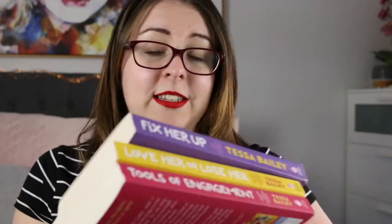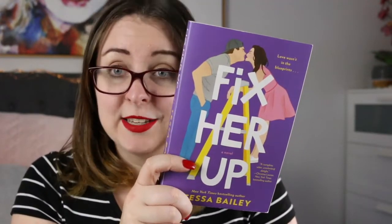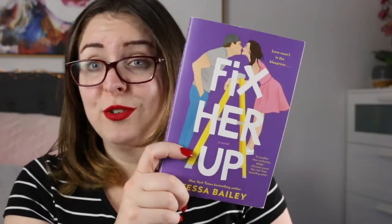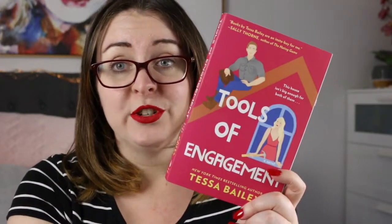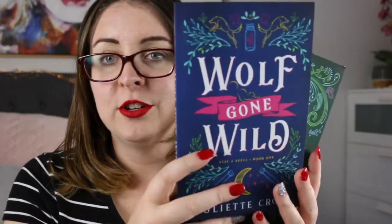Moving right along, I have my Tessa Bailey books — the Hot and Hammered trilogy. Book one is Fix Her Up, featuring Georgie, a professional clown, and Travis Ford, a baseball player sidelined by injury, in a fake-dating-to-real-dating story. Love Her or Lose Her is a second chance romance featuring a married couple. Tools of Engagement, my favourite of the trilogy, features Georgie's older sister Bethany in an age gap romance with Wes as they flip a house. I also have two books by Juliette Cross in the Stay a Spell series — Wolf Gone Wild and Don't Hex and Drive — paranormal romance with a romantic comedy feel, featuring witches, shifters, and vampires. Highly delightful.